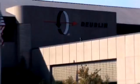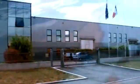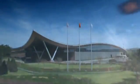Deublin World Headquarters are located in Waukegan, Illinois, close to Chicago, along with manufacturing facilities in Hofheim, Germany, Bologna, Italy, and Dalian, China. Deublin products are available globally through a network of wholly owned subsidiaries and authorized distributors.